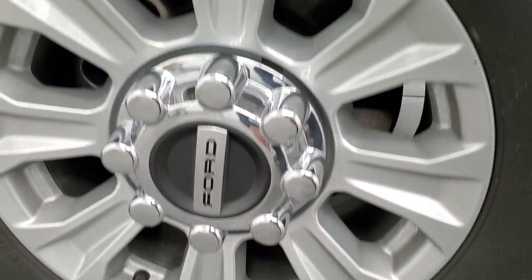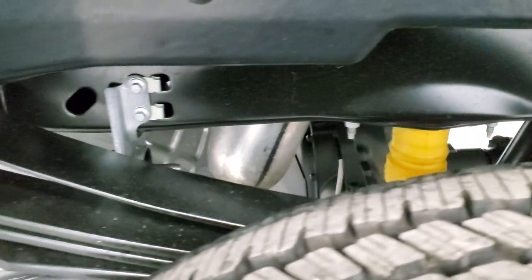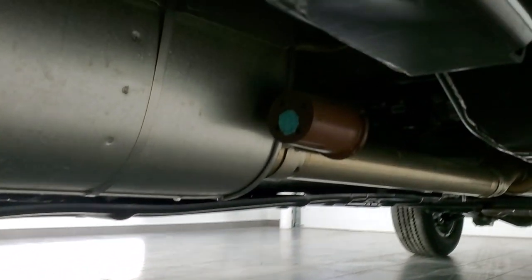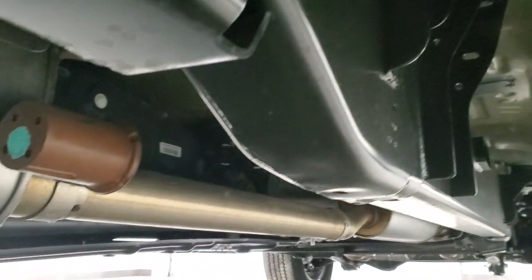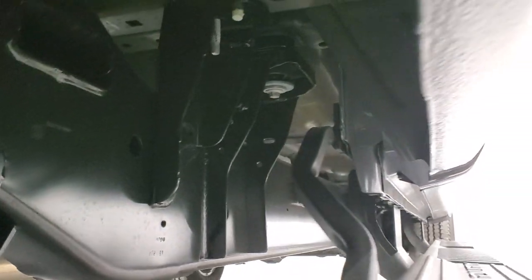No scuffs or scrapes on the back rim. Back tires are like new as well. That frame and underbody is in exceptionally nice condition. It does have the camper package with the anti-sway bars, and of course it's going to have all the remaining factory exhaust — the underbody is basically new.